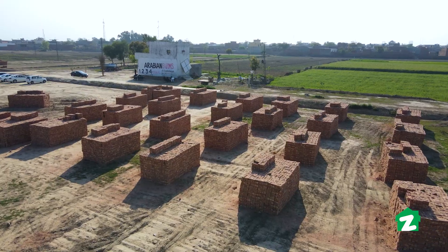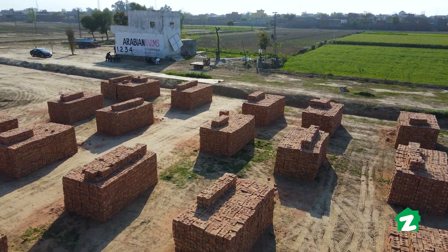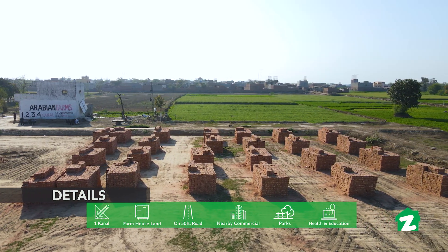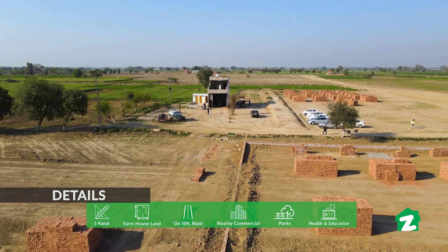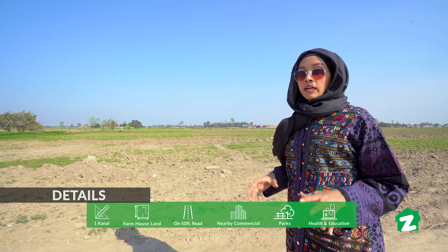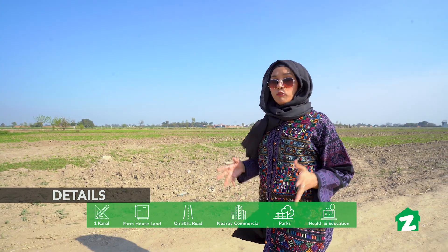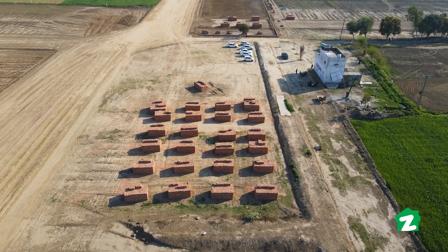If you want to buy this farmhouse, it is ready to live in. If you want to buy this farmhouse, you can get a lot of amenities and facilities. For instance, you get a graveyard, school, and you also have the option of the main boulevard over here.